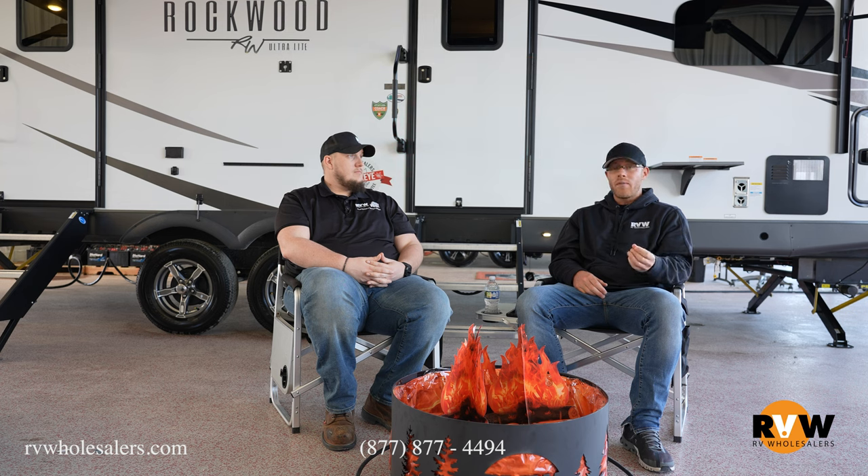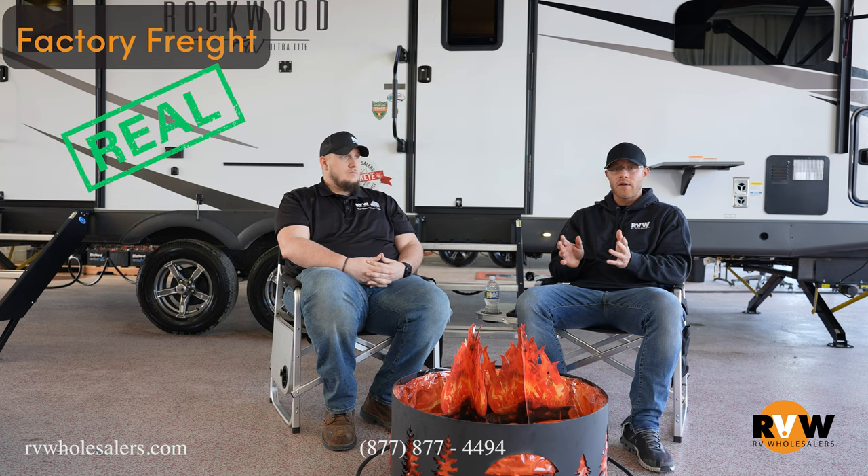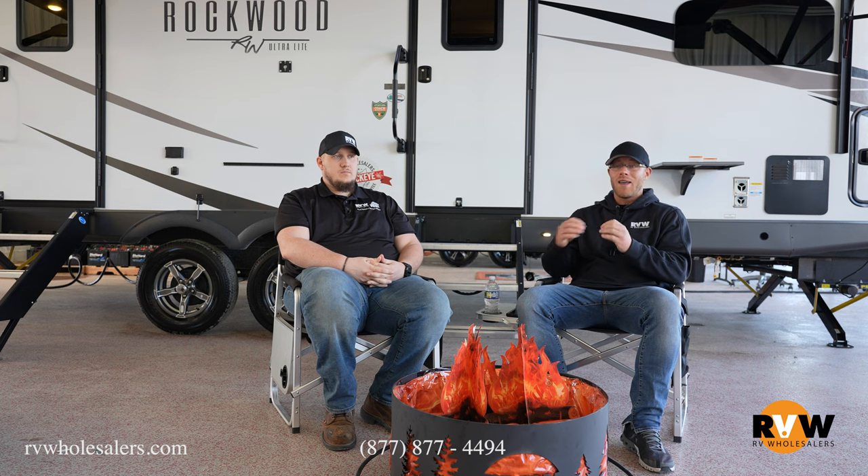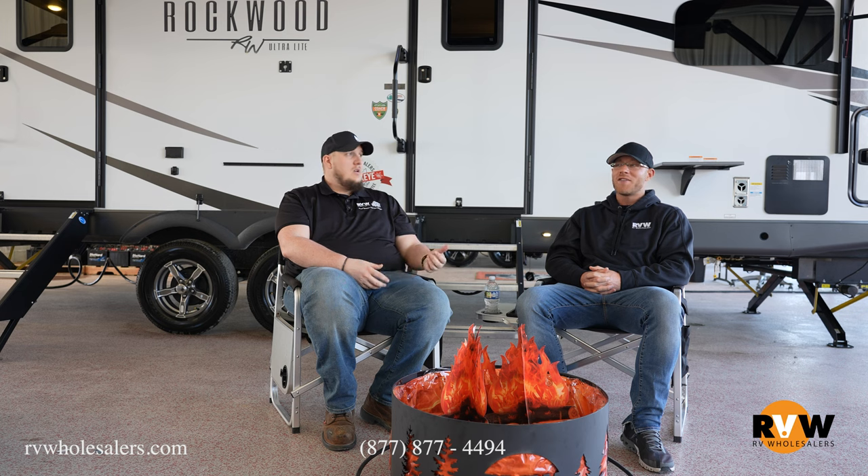The first and most important factor in determining what you're actually paying — whether out-of-pocket or financing — is hidden fees. Two that come to mind right away: PDI, otherwise known as preparation, which is the process of going through the camper, testing all the systems, making sure everything's in working order before it goes to the customer. Another one is freight. Everyone pays freight, guys. It is what it is.